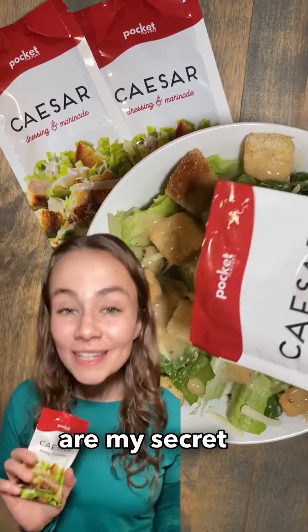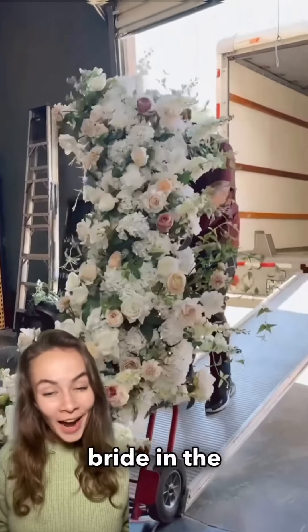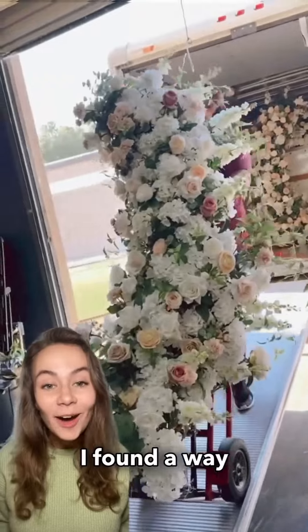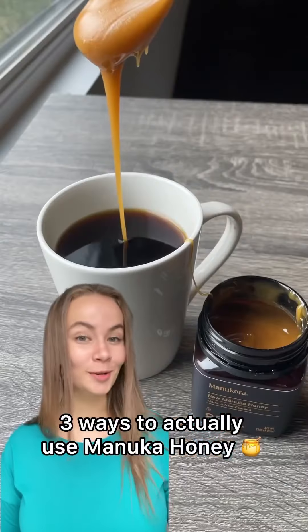These are the most durable cooking utensils. These pocket flavors are my secret to eating healthier. This is definitely a step above traditional body washes. If you're a bride in the Dallas Fort Worth area, I found a way to save on florals. I haven't had a boring beverage in the last six months because I found these pocket flavors. Here are three ways to actually use Manuka honey.